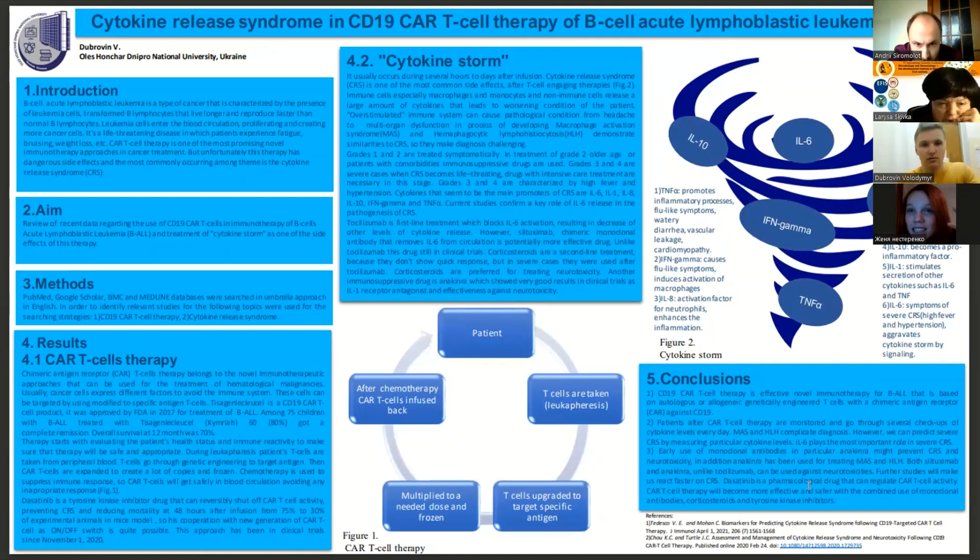During this therapy, patients' T-cells are modified by genetic engineering to target a specific antigen. On figure one, you can see all stages of this therapy: leukapheresis, genetic modification, multiplication of the dose, and then infusion.